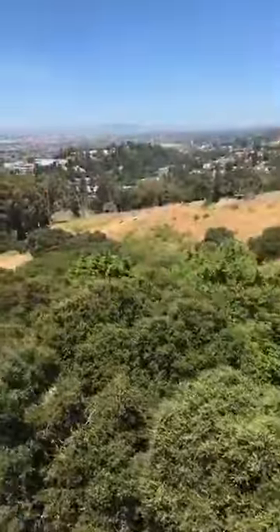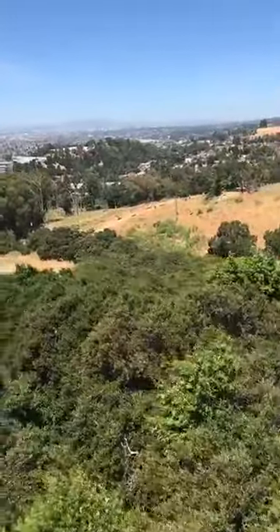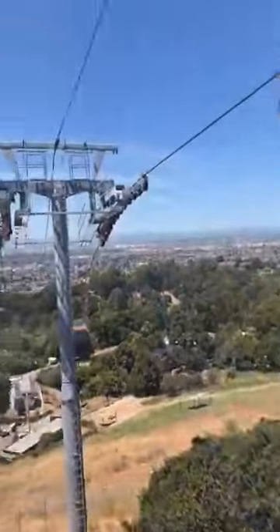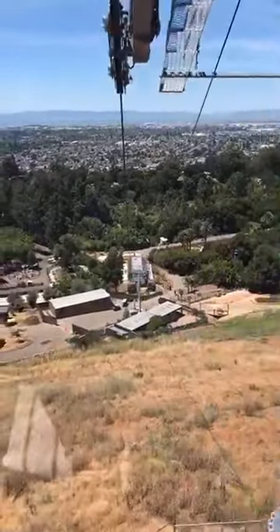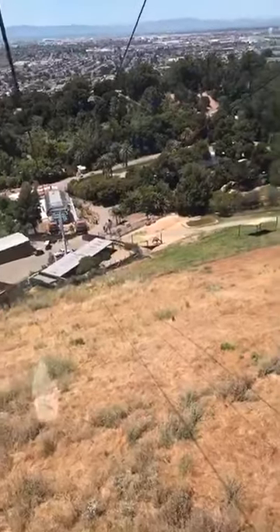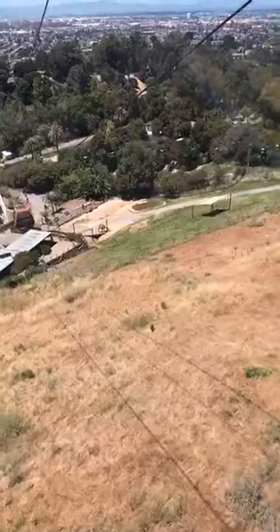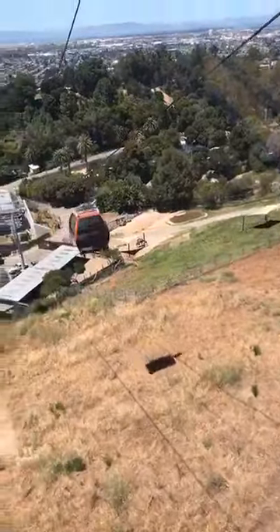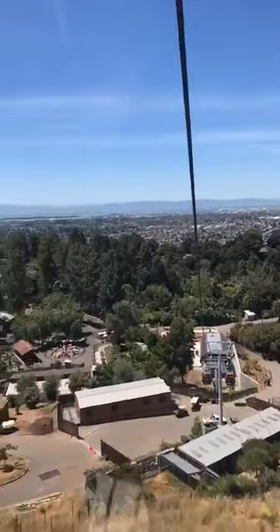Over there you can see our sky ride, which is the chairlift — still operational, but you have to pay for that one. The gondola is free with zoo admission. There's an elephant over there in the elephant exhibit, and we're coming to the big drop-off, headed back down into the zoo. I think everybody's going to pay way more attention to the camels now, because it's a really nice view of the camels from the California Trail Aerial Gondola. It's super exciting.